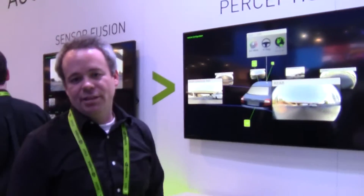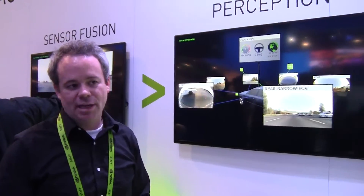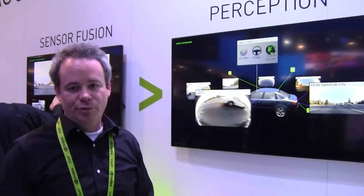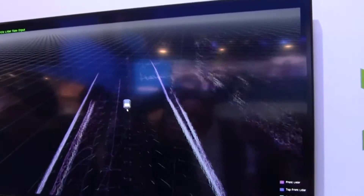We can then combine this with more sensors to do a full 3D reconstruction of the world. Here we're showing the capabilities of the PX2, taking in six cameras and four lidars simultaneously and using that to do a full reconstruction of the 3D world. Here's the output of the four lidars we're running.